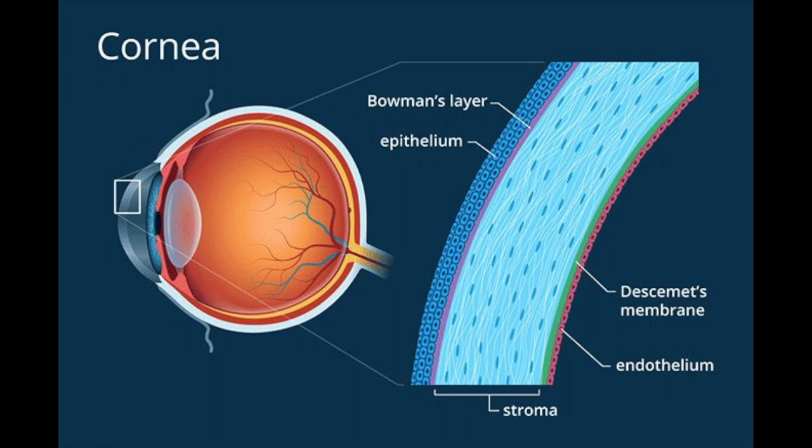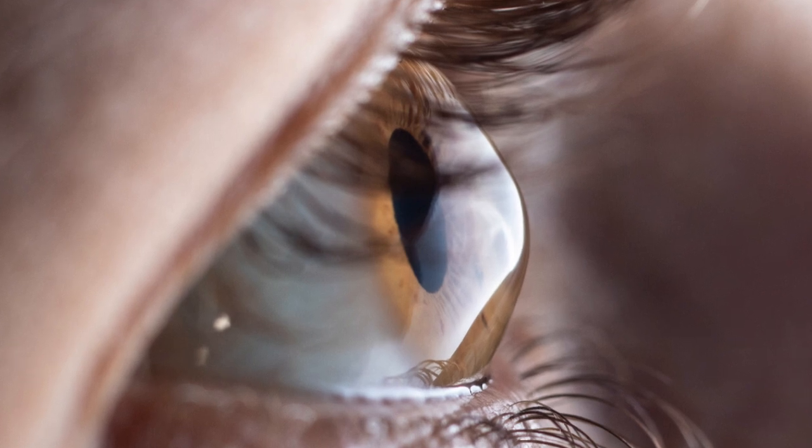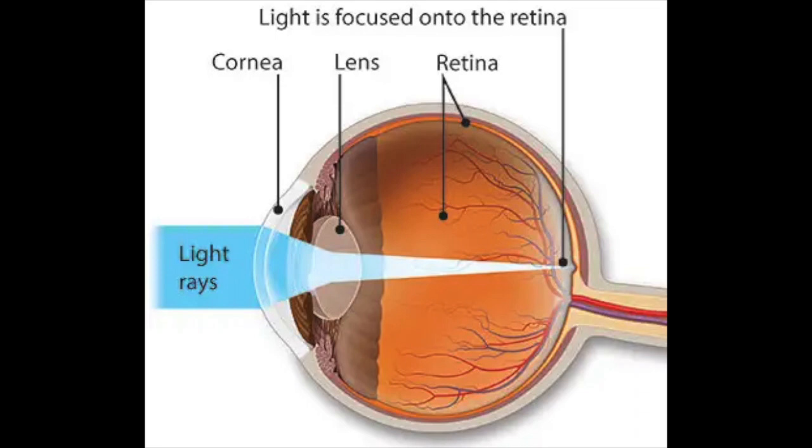The cornea is a clear layer that acts like a window in the front of the eye. The cornea has multiple responsibilities. It is a clear protective outer layer that serves as a barrier against dirt and germs. It is also responsible for focusing light and is responsible for 70% of the eye's refractive power.